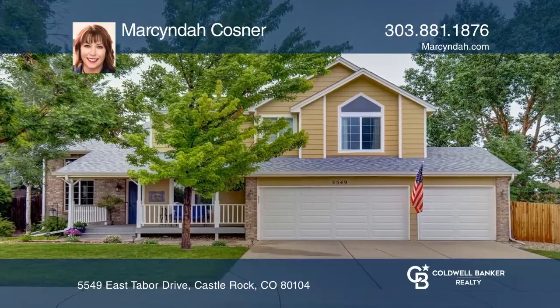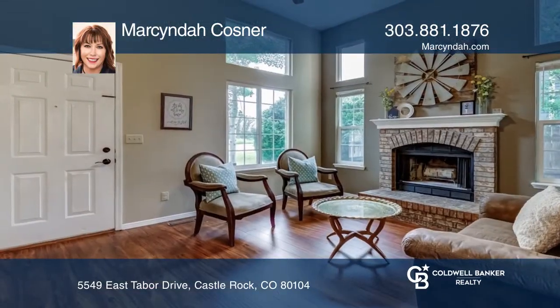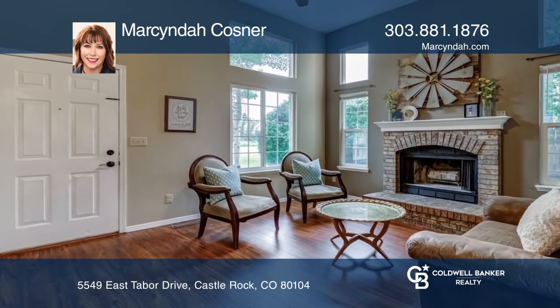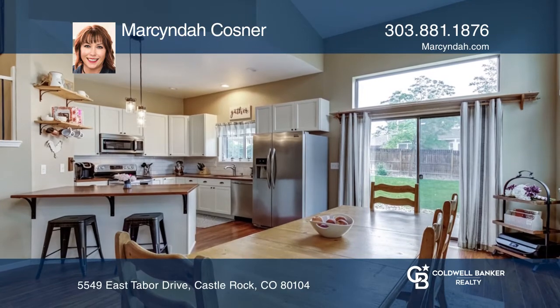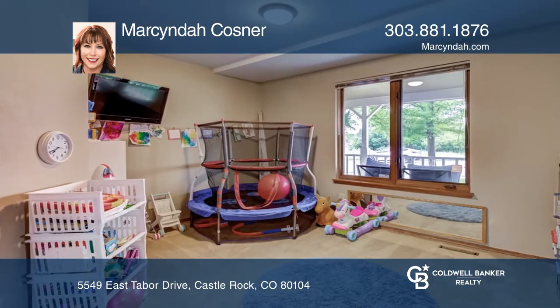This 4 bedroom, 3 and a half bath home offers a living room with a wood burning fireplace. The modern country kitchen has been remodeled with custom solid wood cabinets, stainless steel appliances, and butcher block countertops.